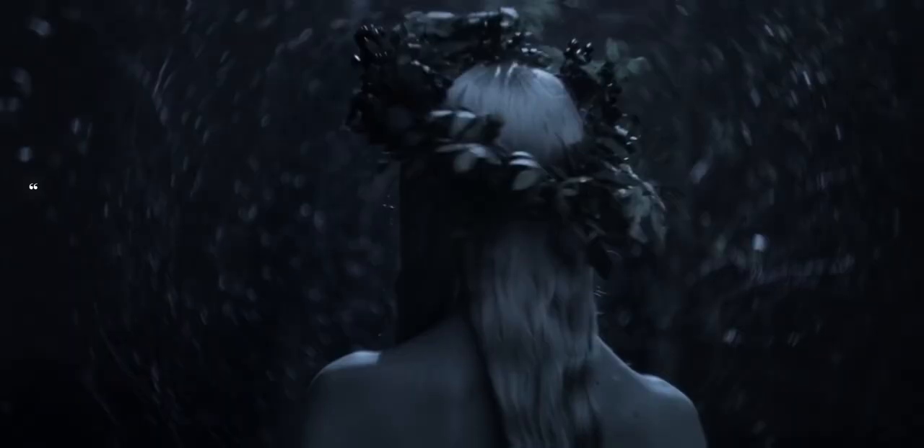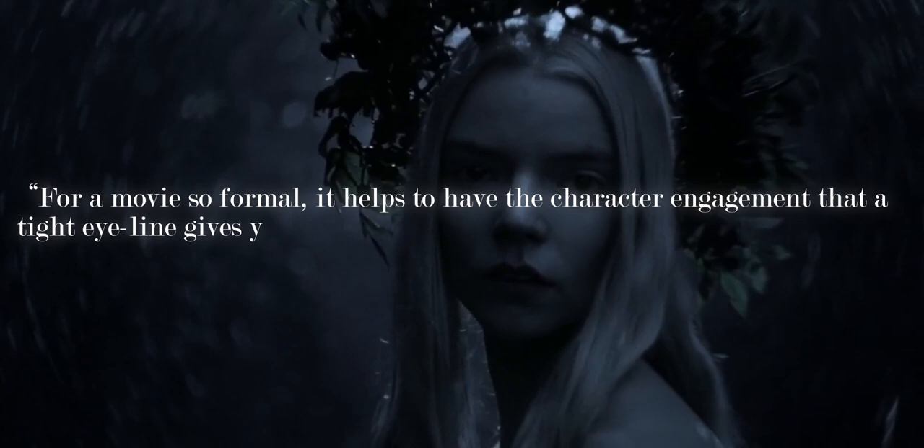"For a movie so formal, it helps to have the character engagement that a tight eye line gives you. Rob and I both love illustration, so whenever a frame can look like an illustration or icon, we go for it."